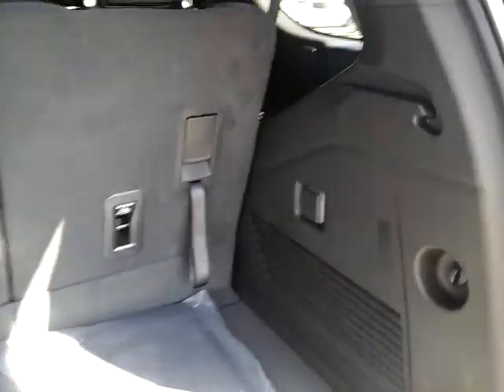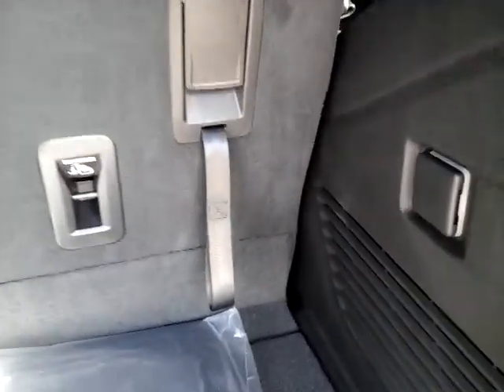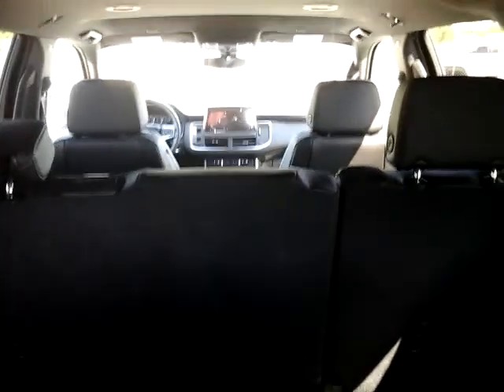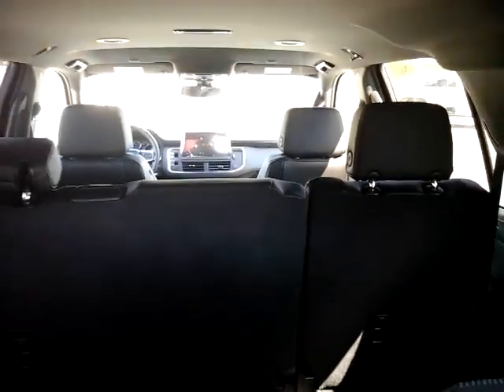Some of the vehicles will have power folding seats in the back. This particular vehicle is a manual split folding seat, 60-40. Just pull with this lever right here. And same thing in the second row of seats. This particular vehicle has the split bench seat, and they do make buckets as an option as well.